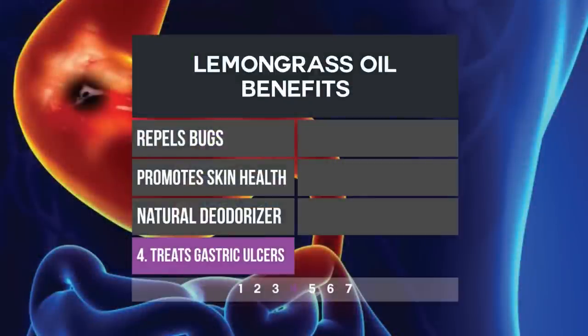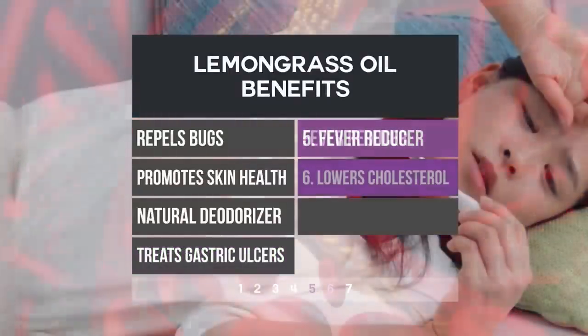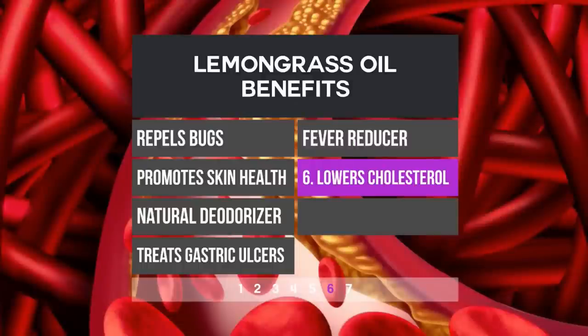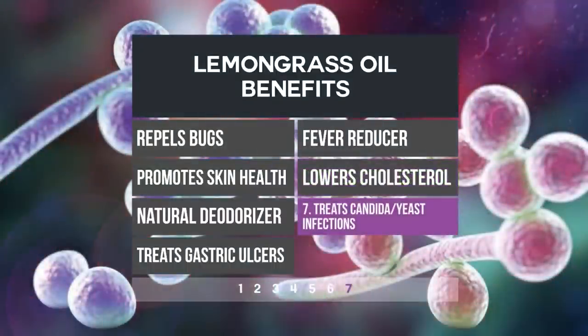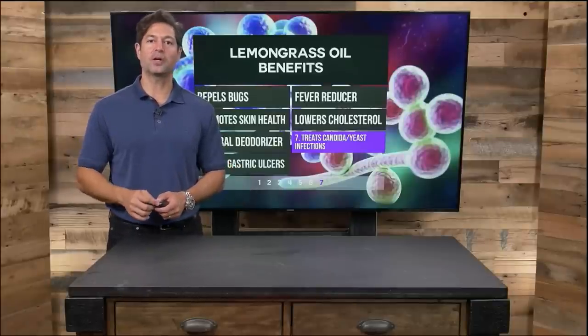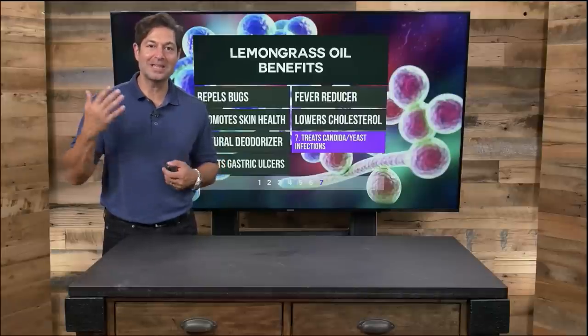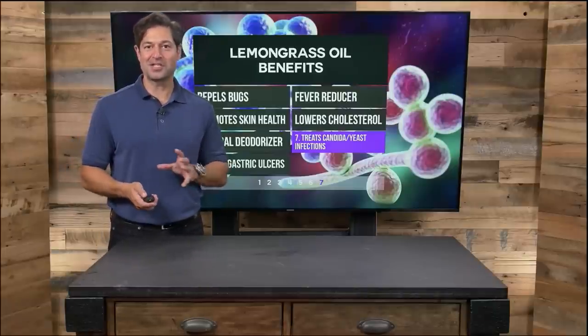Lemongrass oil has been shown in studies to treat gastric ulcers due to its powerful compounds — that is pretty amazing. Lemongrass oil diffused or combined with other oils can be a fever reducer. Lemongrass oil can lower cholesterol, and lemongrass oil can help conquer or treat yeast infections caused by candida. That is a powerful punch for a little oil — lemongrass smells great and is powerful for you in multiple ways.